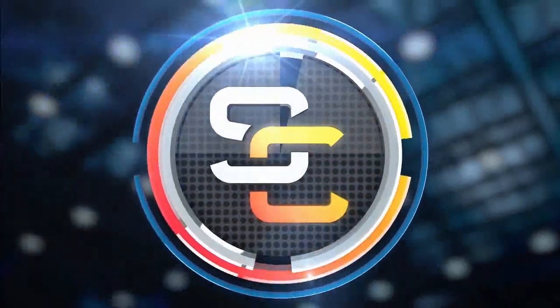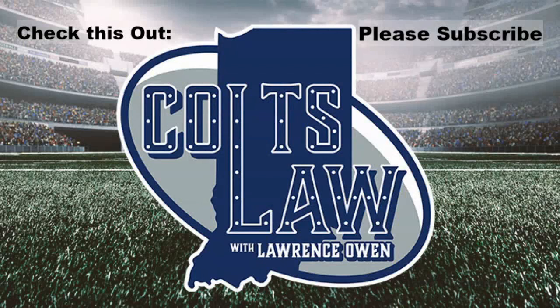I'm Lawrence Owen for Colts Law Film Room breakdown here on Sportscaster. Just because a player isn't a household name doesn't mean we can't make him one. Have a good one.